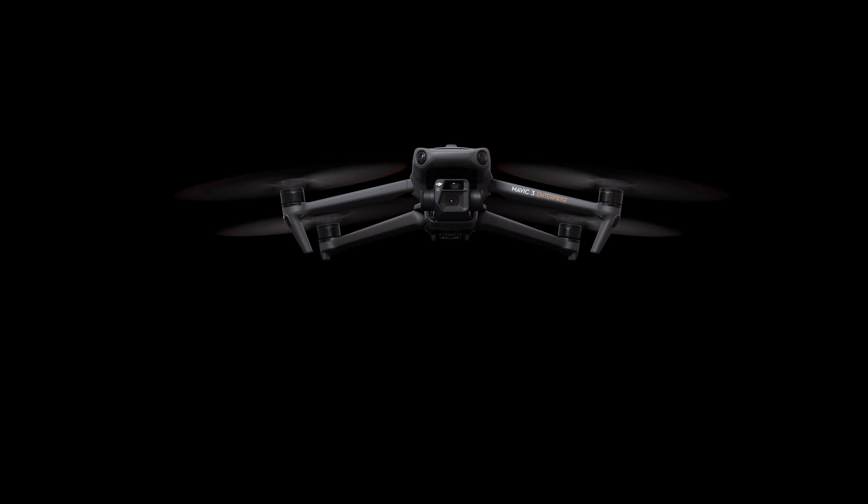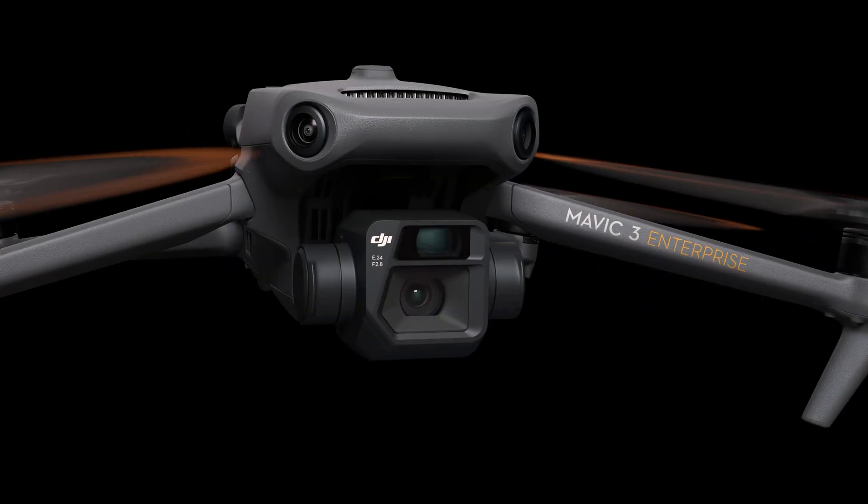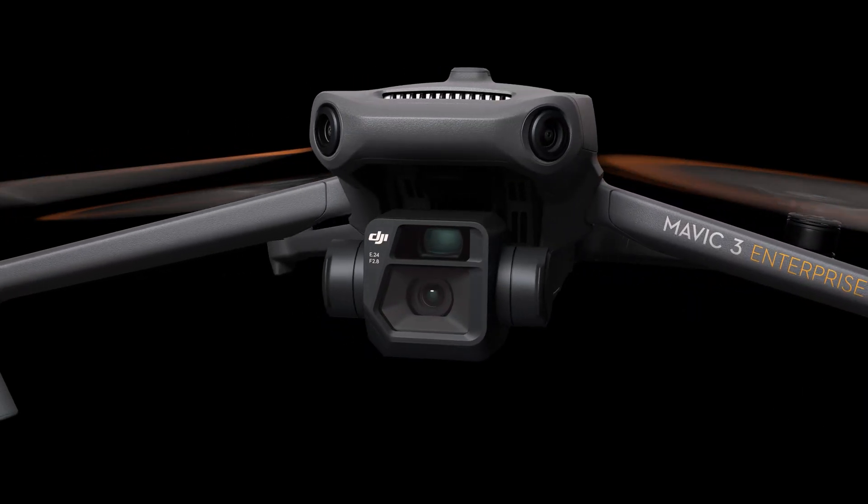The DJI Mavic 3 Enterprise has emerged as the everyday portable enterprise solution, seamlessly combining cutting-edge technology, versatility, and reliability to meet the needs of various industries. This next-generation drone has garnered attention for its exceptional capabilities, solidifying its position as an essential tool for professionals.